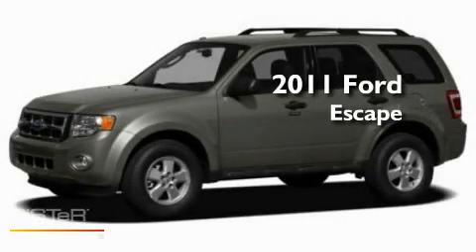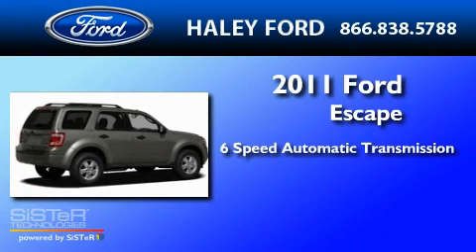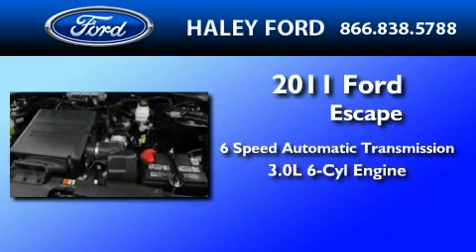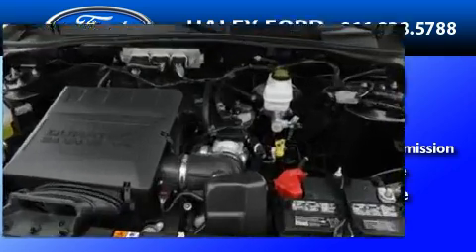This is a brand-new 2011 Ford Escape. This crossover has a six-speed automatic transmission, a 3.0-liter V6, and the added capability of four-wheel drive.